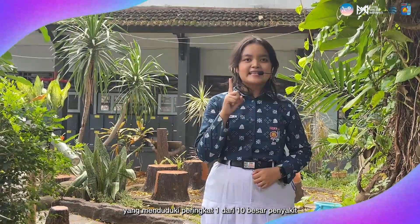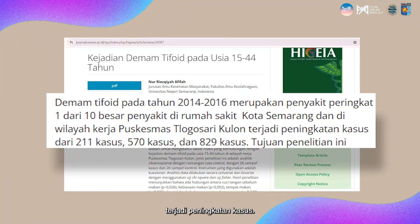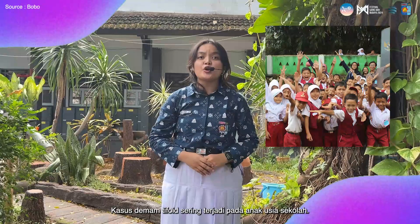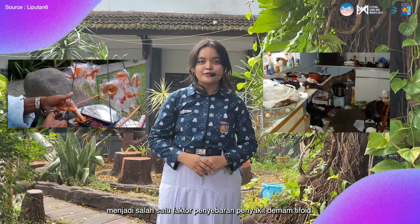Typhoid fever became one of the diseases that ranked in the top 10 in Semarang, and in the Gunung Adi Colone Health Center there was an increase in cases. Typhoid fever cases often occur in school-aged children. The frequency of poor hand-washing hygiene is a factor in the spread of typhoid fever.